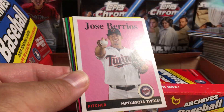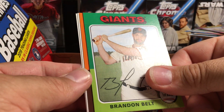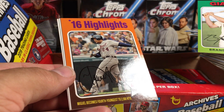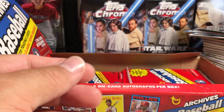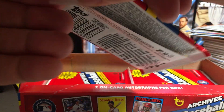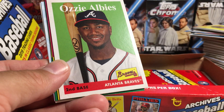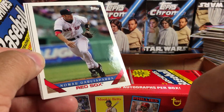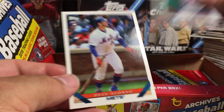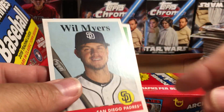Lucas Giolito. Jose Berrios. Adalberto Mondesi. Max Kepler. Brandon Belt. Miguel Cabrera. Sammy Sosa. Rogers Hornsby. Corey Kluber. Ozzie Albies. Scooter Gennett. Eddie Rosario. We got a redemption — that could be interesting. Nomar Garciaparra. Williams Astudillo. P-Lonzo rookie. I have no clue what this is from. Maybe it's going to be awesome, or it might be something not amazing, but I think it's going to be something cool.